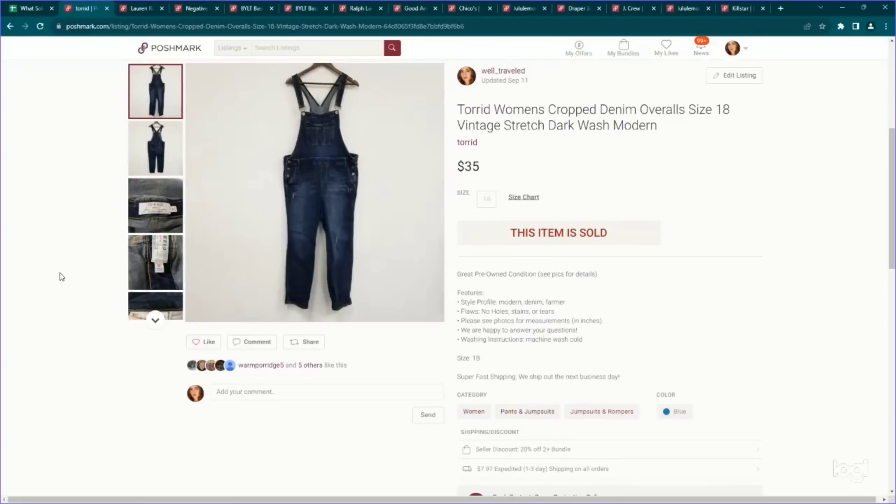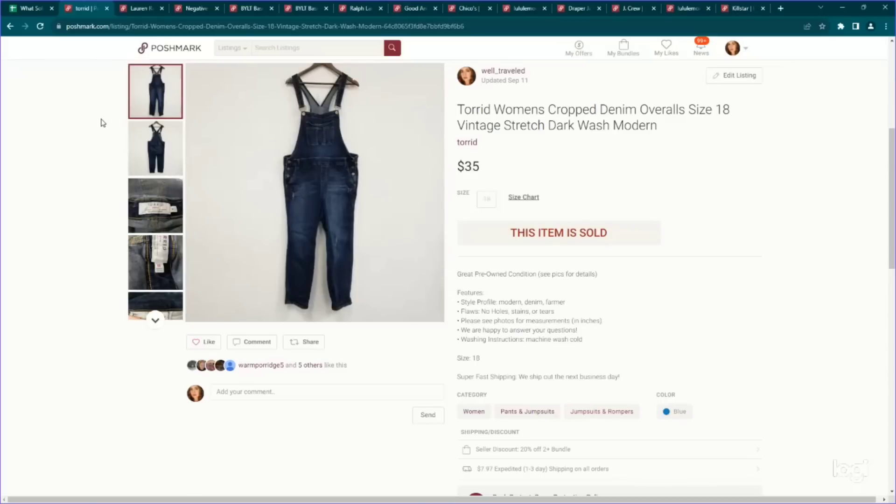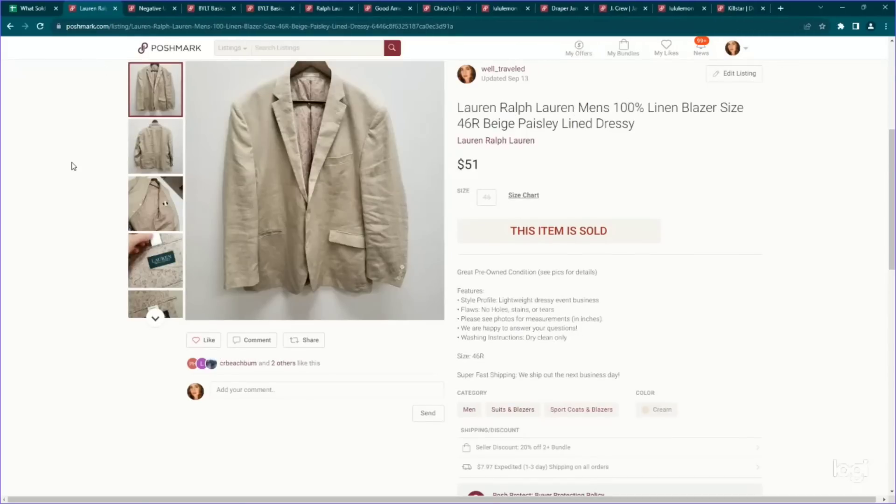This is a Torrid item — overalls in general I always look up regardless of brand because they add a lot of value. So a Torrid overall size 18 sold for $35 on Poshmark. And here's another blazer — this is a men's linen blazer. Remember, linen adds a lot of value in blazers, especially in summertime. This is a Lauren Ralph Lauren size 46R men's linen blazer and it sold for $51 on Poshmark. I'm telling you, you cannot beat the average sale prices of blazers.